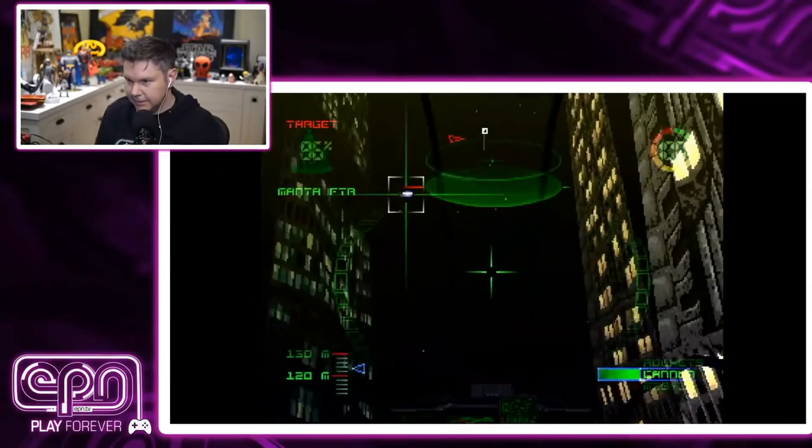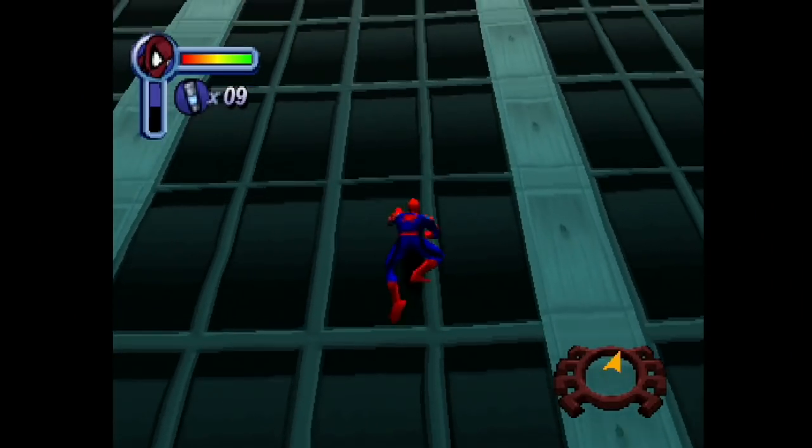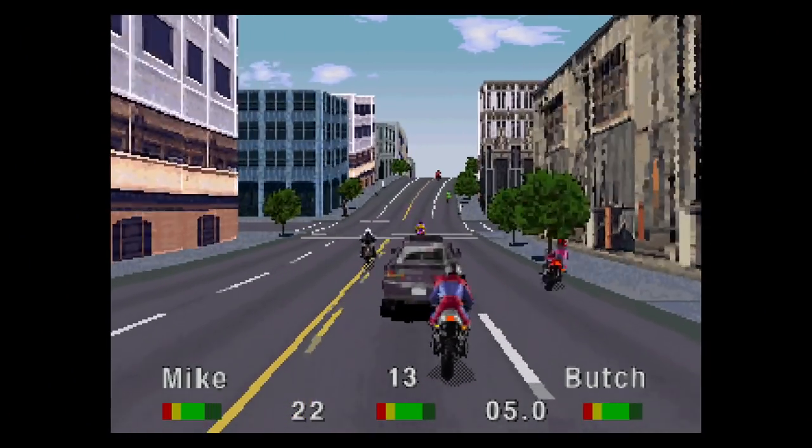You've seen me stream some classic games with the PolyMega. You've seen my initial thoughts on the machine and you saw me unbox it. But what is it like to kind of live with this console?